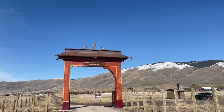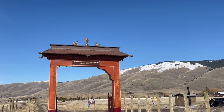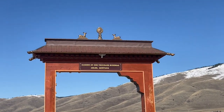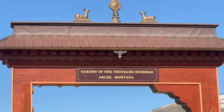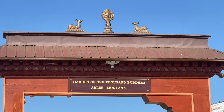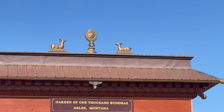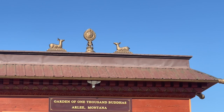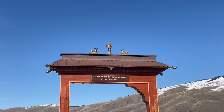As you continue south out of the Mission Valley, you'll go into the Jocko Valley, still on Highway 93, and come to the Garden of 1,000 Buddhas. If you haven't been here, it's quite the place. It sits on 10 acres right outside the town of Arlee, and you'd think you're in the middle of Thailand — not something you'd expect in the middle of Montana.